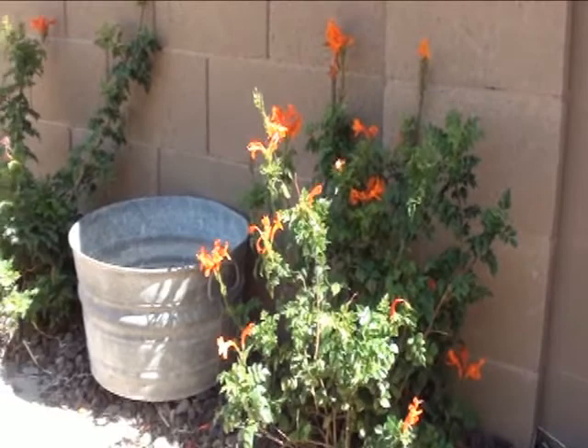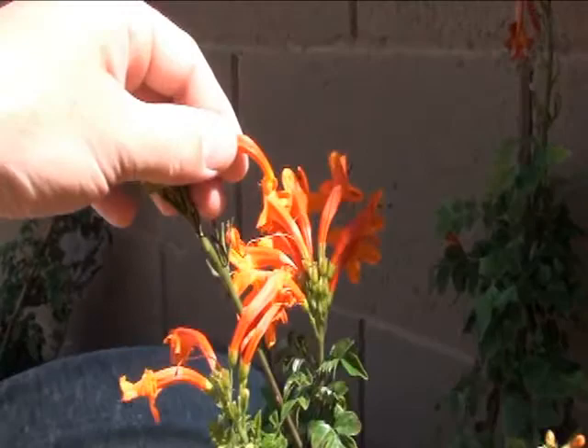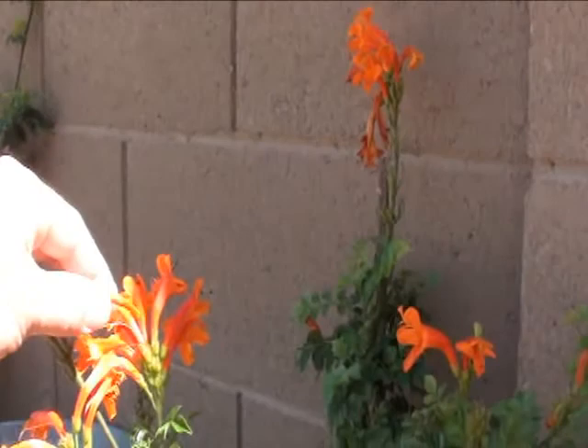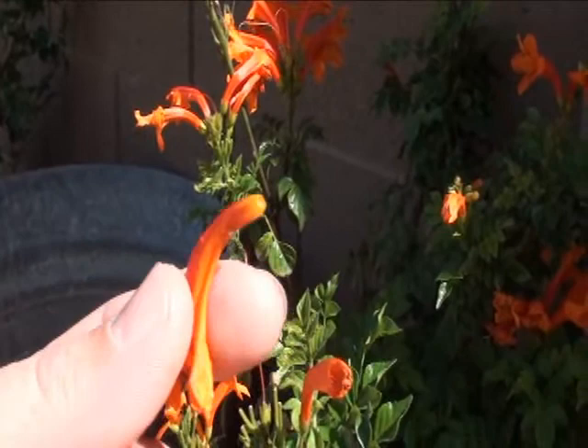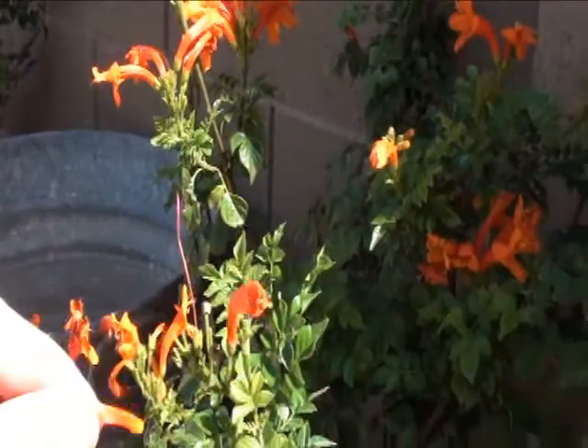These flowers are neat. You can pop one off and the center part stays behind — the flower slides over and inside this little tube is a bit of nectar. You can actually pull it off and suck the nectar out — it's not a lot, but with a great big bush like this you have quite a few. Kind of a cool snack.